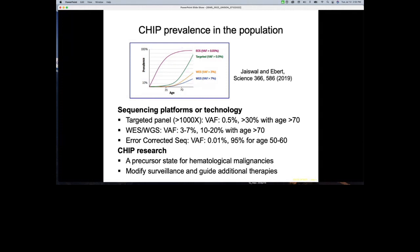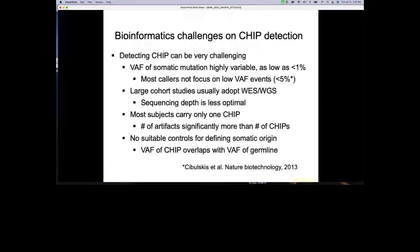We are interested in CHIP research because it represents a precursor state for hematological malignancy, and through studying it we can identify additional phenotypes.